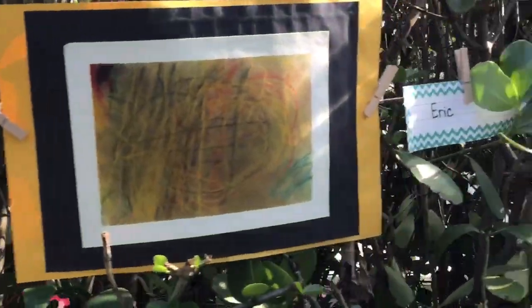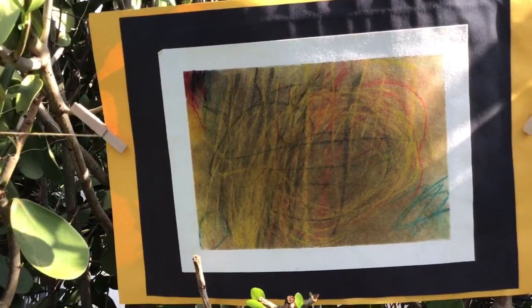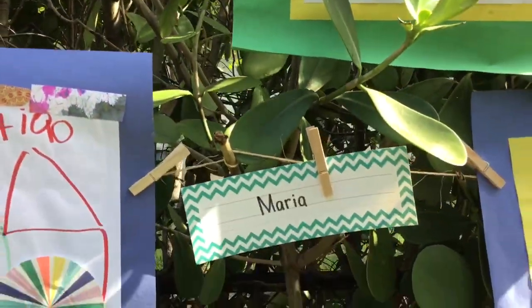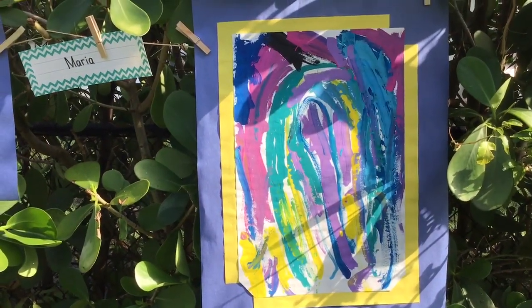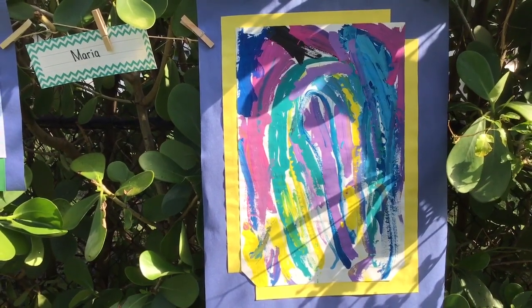Here's some of Eric's art. Great job Eric — you used chalk pastels to make this very interesting and detailed picture. So beautiful. Why look, it's Maria. Maria did a wonderful easel painting outside and it looks like a rainbow. That is so beautiful in the sunshine Maria.